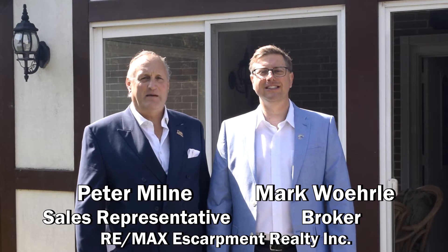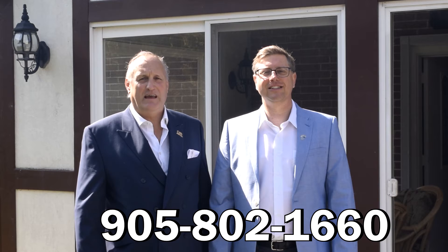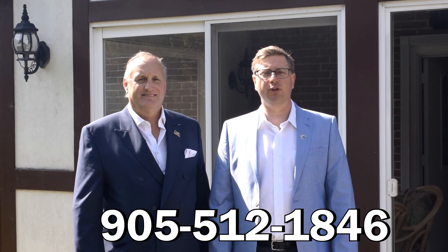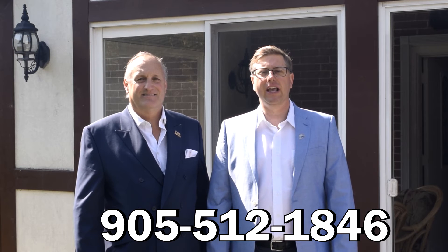If you'd like to book an appointment to view this home, or if you have questions about buying or selling your home, my name is Mark Worla and my name is Peter Malm. You can reach me at 802-1660, and my phone number is 905-512-1846.